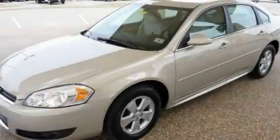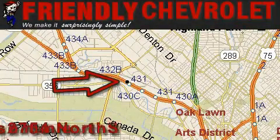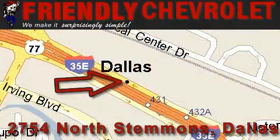Stop by today and test drive this automobile for yourself. Friendly Chevrolet is located at 2754 North Stemmons in Dallas. Our goal is to exceed all of your expectations so that you'll return for future visits.